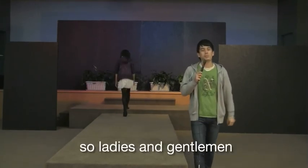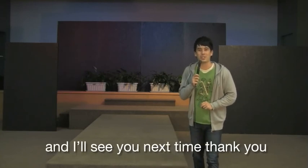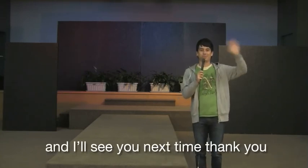So ladies and gentlemen, that's the clothing section in Unit 5. I hope you've enjoyed yourself and I'll see you next time. Thank you, bye.